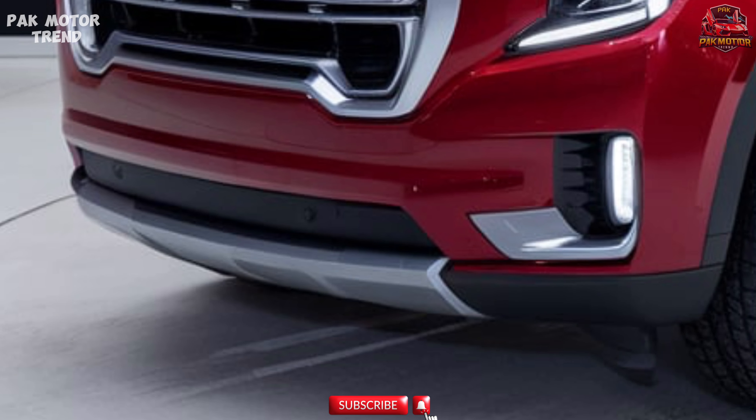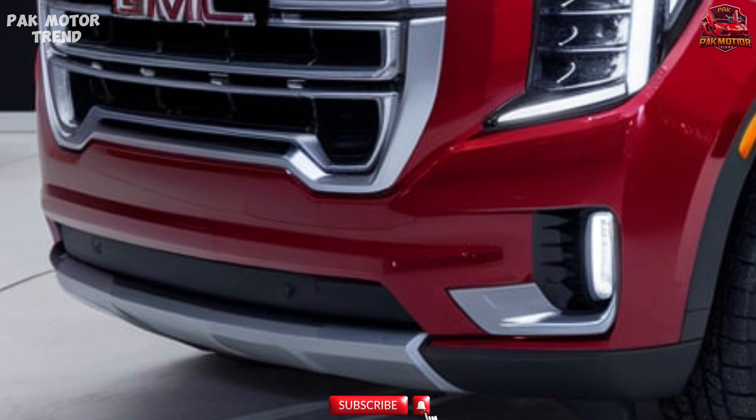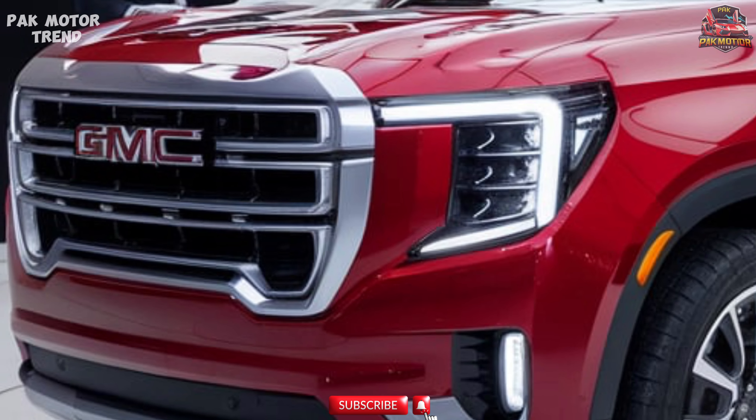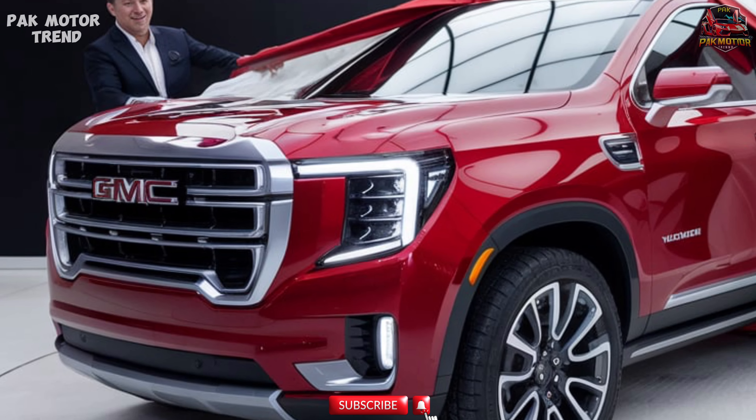In this review, we'll explore its robust design, spacious interior, advanced safety features, and powerful performance, making it a standout option in the large SUV segment.